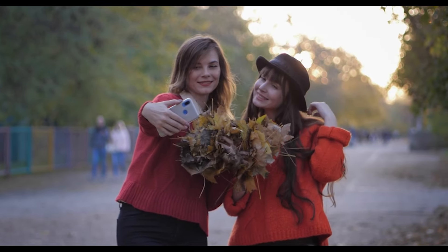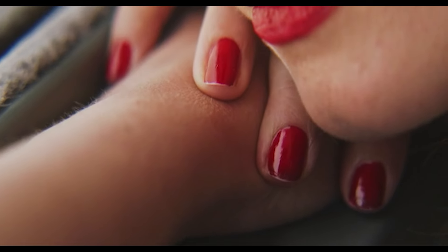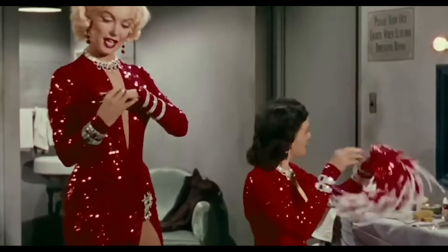Studies show that red can influence perceptions of attraction and desire. When you want to add this colour to your look, you don't need to dress head to toe in it. Small touches like a bright red lipstick, red nails, or a red accessory can be just as effective.